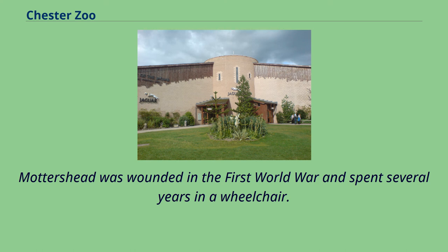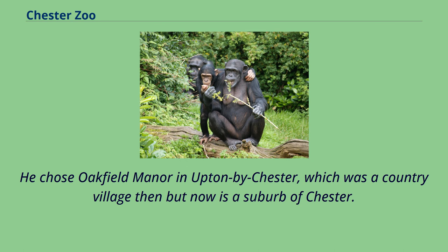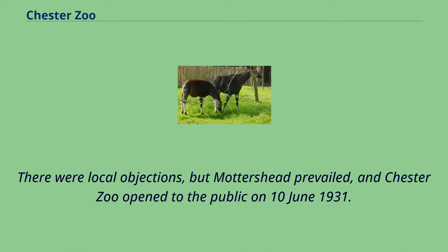Mottershead was wounded in the First World War and spent several years in a wheelchair. Despite this, his collection of animals grew and he began to search for a suitable home for his zoo. He chose Oakfield Manor in Upton by Chester, which was a country village then but now is a suburb of Chester. He bought Oakfield Manor for £3,500 in 1930. The house had nine acres of gardens and provided easy access to the railways and to Manchester and Liverpool.